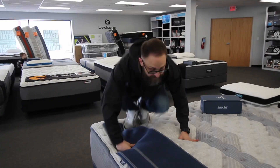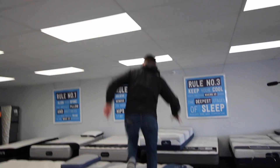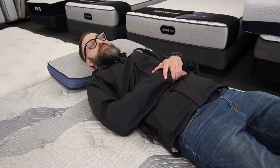Get more bounce in the bed. With each model you're gonna find that you're getting good pressure relief — I'm sinking in more here — and then I just keep going from each model. This is where you want to try to get your head up on the pillow and get your feet up on the mattress.